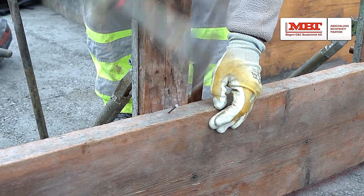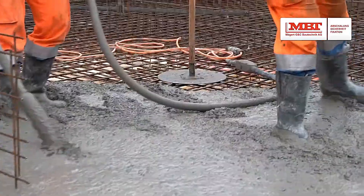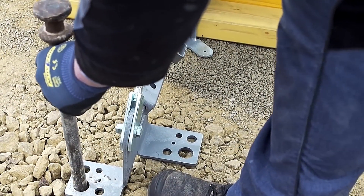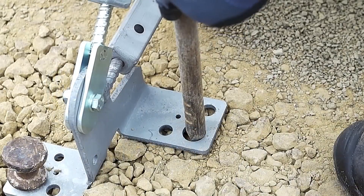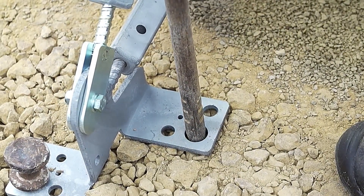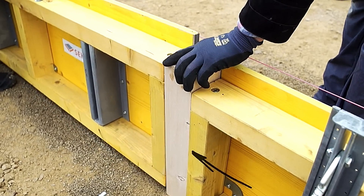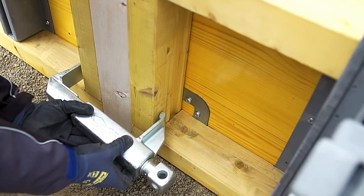Additionally, MBT offers MaxiForm, a reusable formwork solution ideal for ground slabs, available in heights of 30 and 50 centimeters. It even allows you to transport up to three connected elements with a crane. As for competitors, there's the Secchi formwork system, renowned for its lightning-fast assembly compared to the three times slower setup of classic wood formwork. These innovative solutions are revolutionizing the construction industry, making formwork methods more efficient and streamlined.